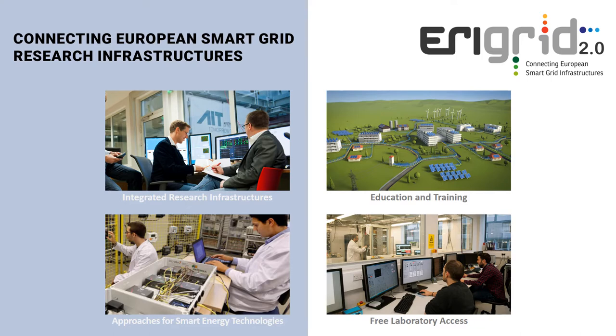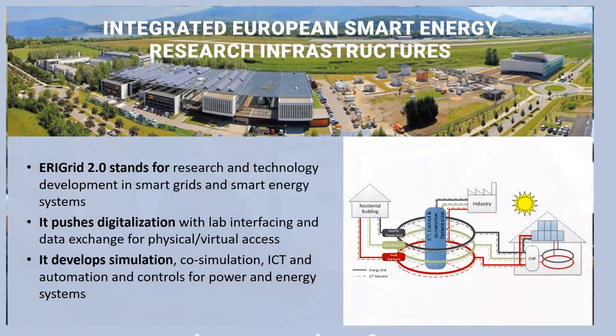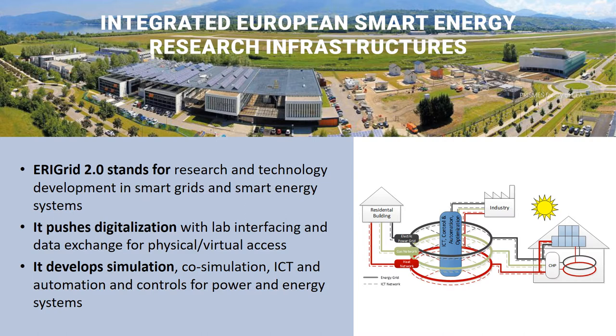The EriGrid 2.0 project is aimed at connecting European smart grid research infrastructures. It pushes research and technology development in smart grids and smart energy systems by integrating European smart energy research infrastructures. Furthermore, it facilitates digitalization with lab interfacing and data exchange for physical and virtual access, as well as developing simulations, co-simulation, ICT, automation and controls for power and energy systems.